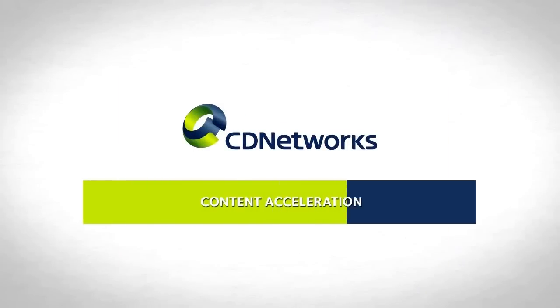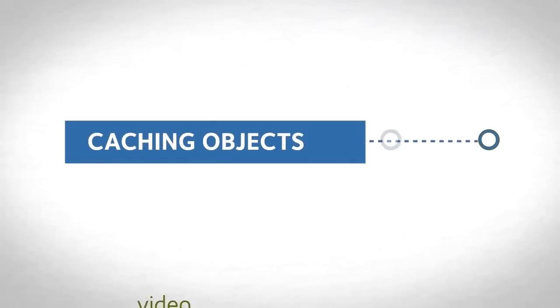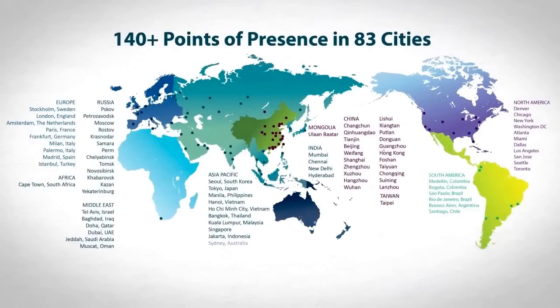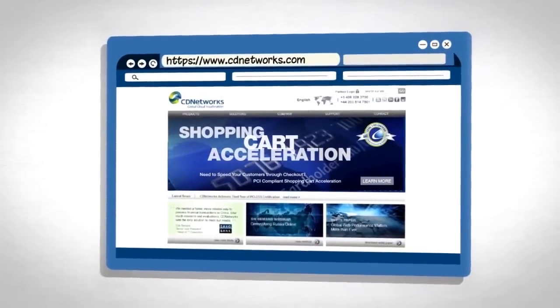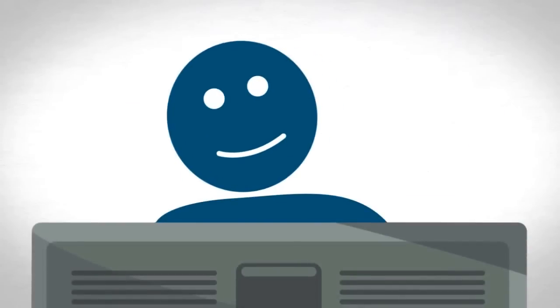CD Network's content acceleration speeds up your website by caching objects, such as video and graphics, on 140 global points of presence located close to your customers, often cutting the download time in half. Caching works for content served to all customers.